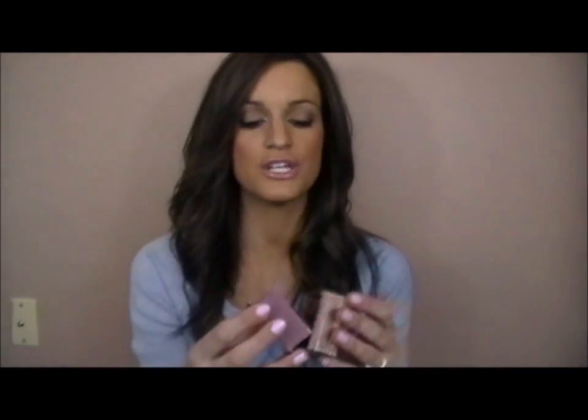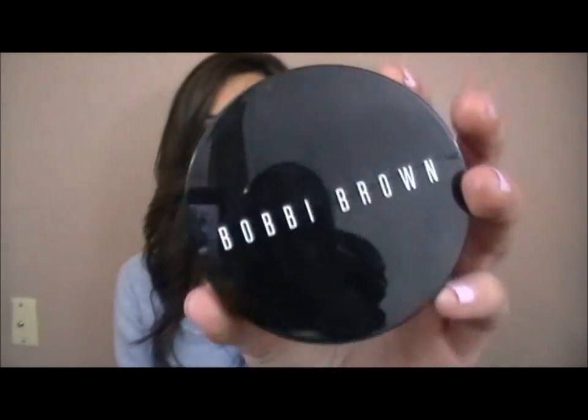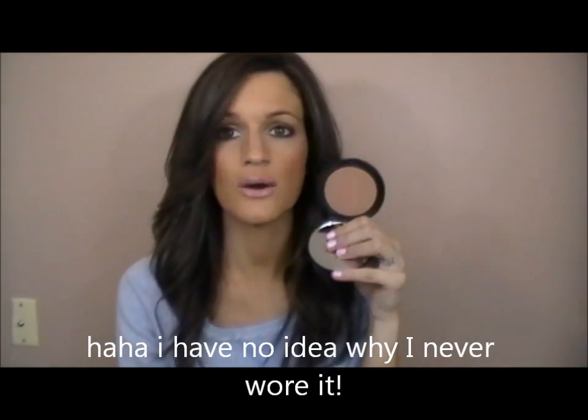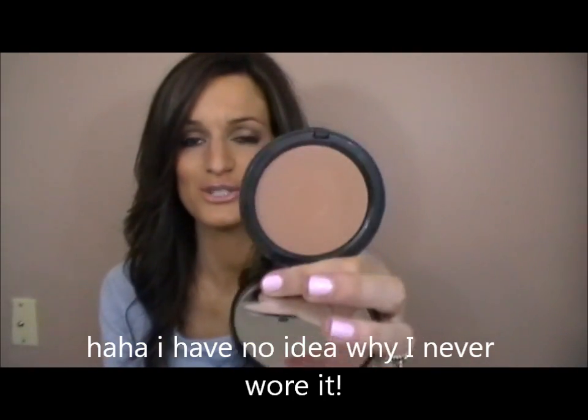For bronzer, I've been loving my Benefit Hoola. I've hit pan so I was trying not to use it as much. So I picked up the Bobbi Brown Bronzing Powder in number 1 Golden Light. I've had it for about a year but never wore it — I thought it might be a little too red, but it actually blends with my skin really well. I've been wearing it a lot to contour, still working on perfecting that.